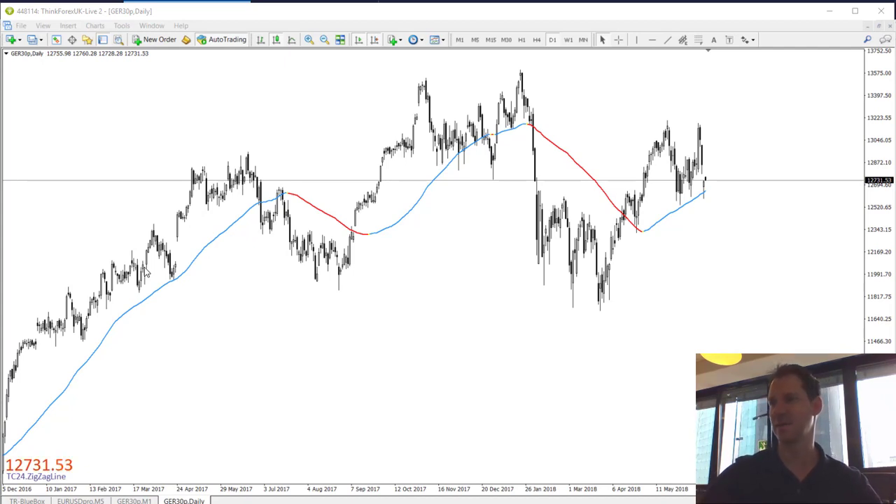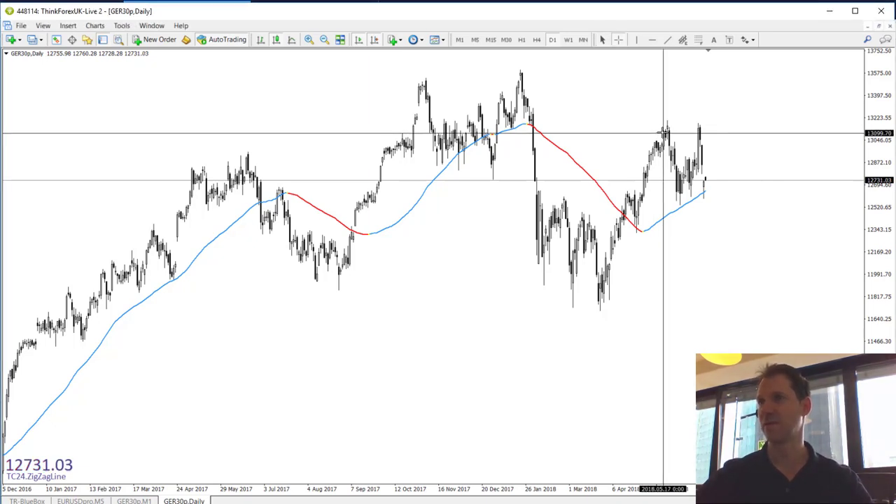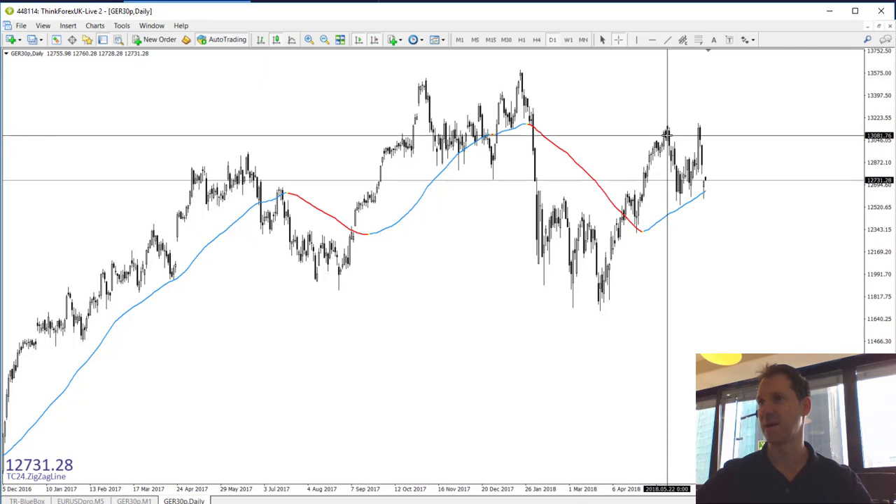First we are looking here at the MetaTrader chart, particularly at the DAX GR30 as my broker SIGMarket is calling the DAX. Before I head to the one-minute time frame, I want to quickly point out that we do have a very good looking double top here in the DAX, resulting from the high of May 22nd and the second top point of June 15th.